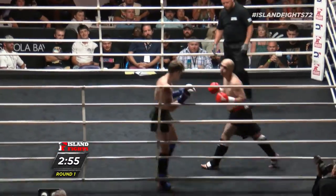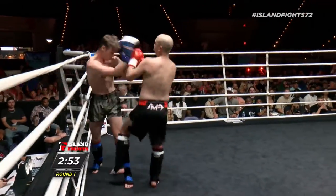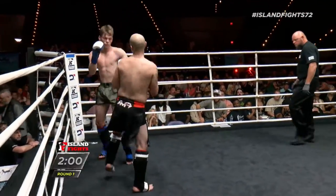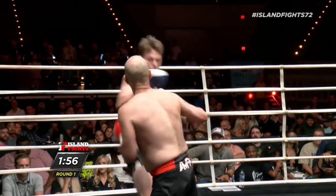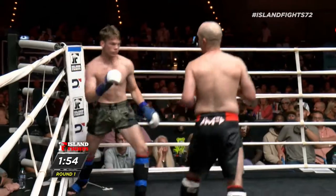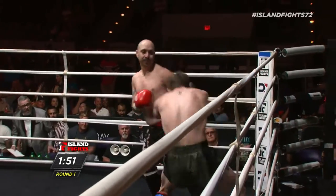Late kick by Eddie, throws the right. Pressure, Eddie. Caleb throwing big shots. Eddie's using the pressure right now, pushing Caleb into the corner. Big overhand right.